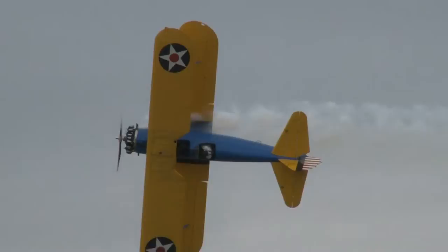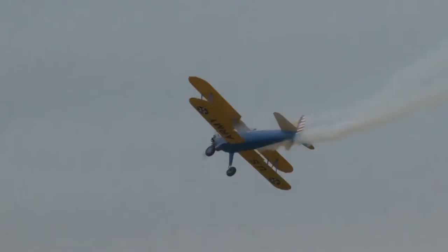Stopping the airplane every 90 degrees of rotation, and there he goes. Smoke stays on.